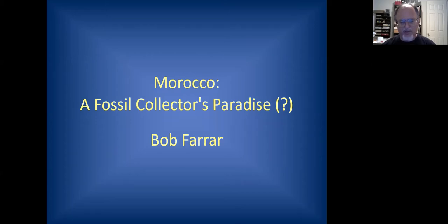There are any number of localities I could spend hours talking about by themselves, but I wanted to give everybody at least a broad overview of what's found in the country. The title of my talk is 'Morocco: A Fossil Collector's Paradise' — with a question mark. Are there some factors involved in the fossil trade of Morocco that might make it not such a paradise after all? We'll get to those at the end and I'll let you all make up your own mind.